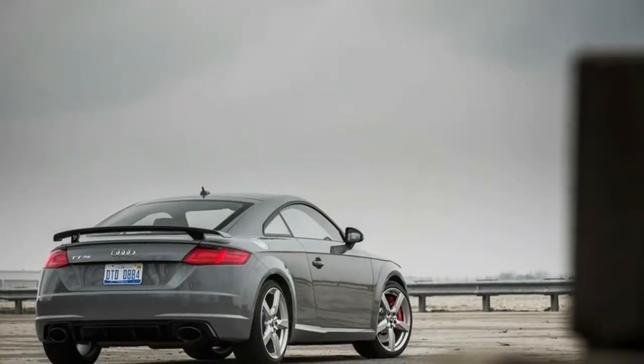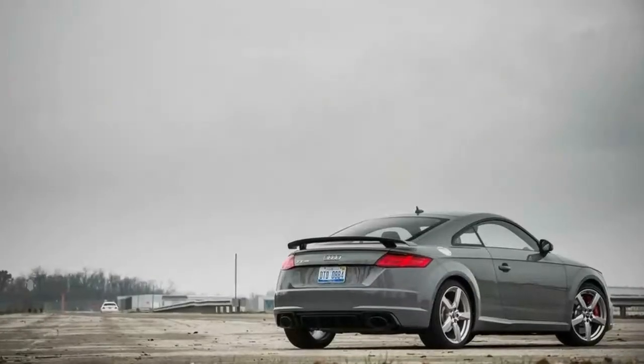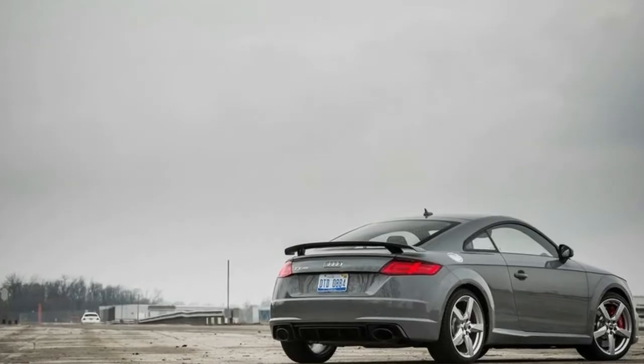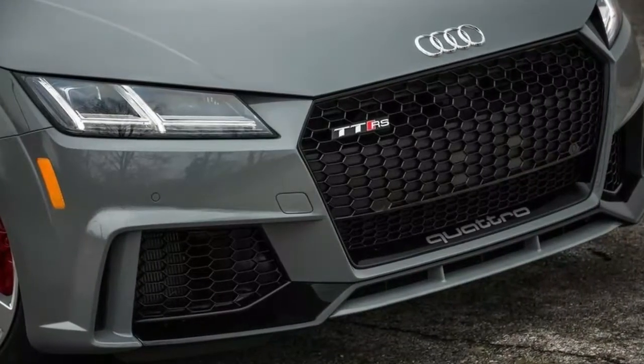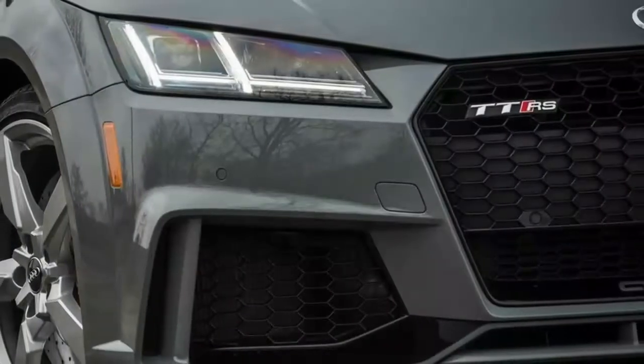On an absolute scale, the TT RS doesn't offer much storage space for loose items in the passenger cabin compared with its similarly small rivals. However, the RS has adequate space in the center console and door pockets, and there should be plenty of stowing space for two passengers and their phones, sunglasses, and chewing gum.